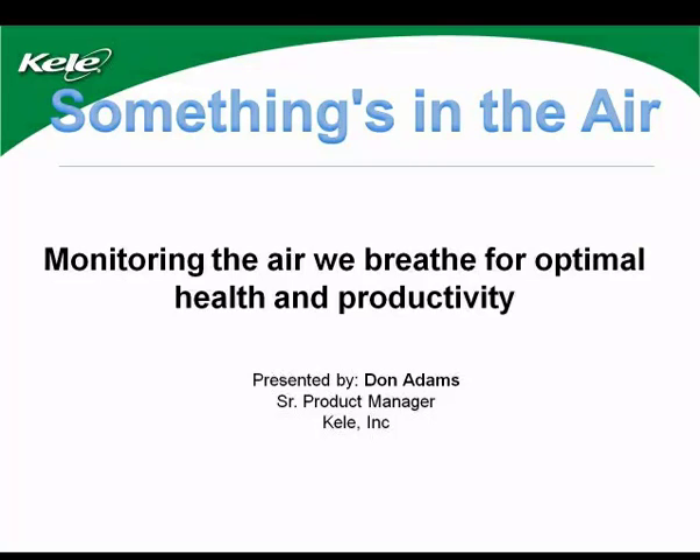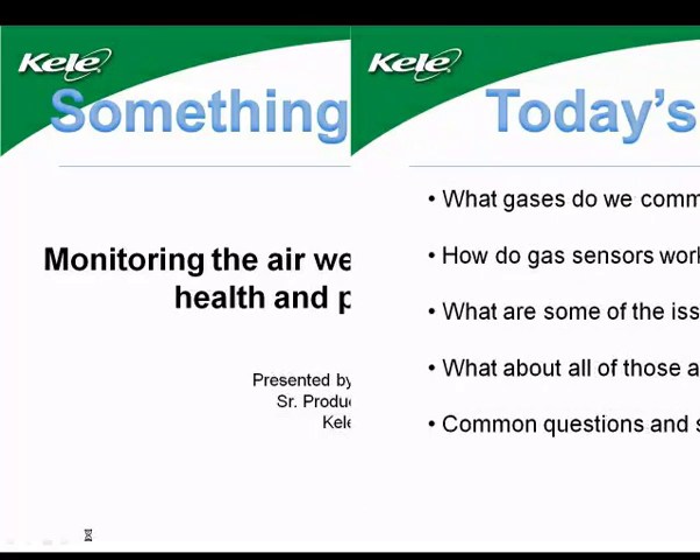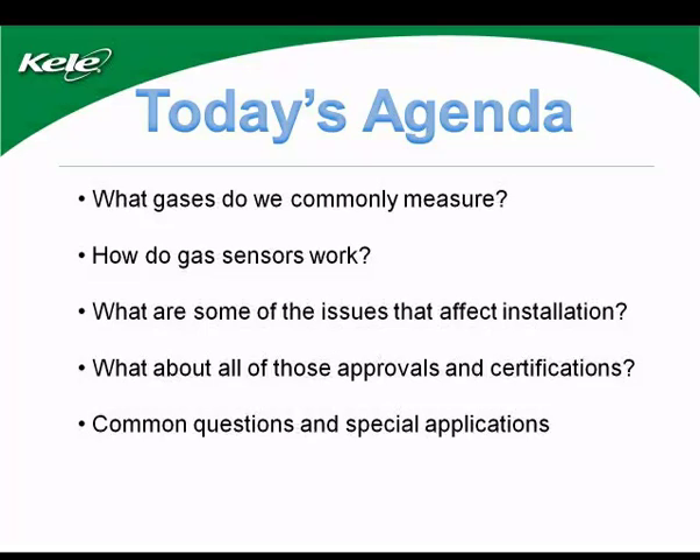We want to talk about monitoring the air we breathe for optimal health and productivity. Gas sensing today, due to government regulations, legislation, governing body standards, and elevated environmental consciousness, is helping to fuel a large growth segment in our industry. Buildings don't have the loose specs they once did — they are buttoned up pretty tight with little or no air leakage. Today we want to talk about five things: what gases do we commonly measure, how do gas sensors work, what are some issues that affect installation, what about approvals and certifications, and common questions and special applications.